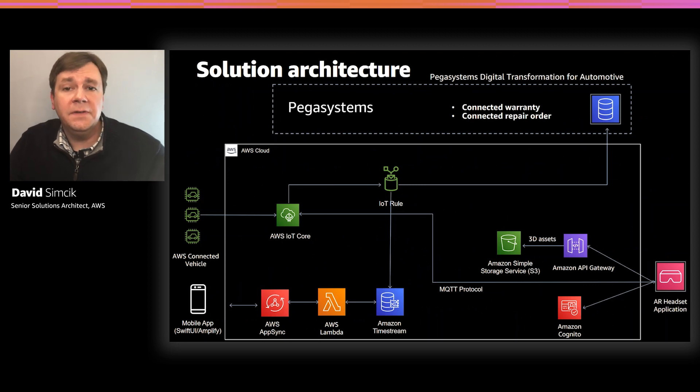Since Connected Vehicle Repair depends on access to the OBD2 code from the vehicle, IoT and data ingest are at the heart of our solution architecture. We start with the AWS Connected Vehicle Solution on the left-hand side of the diagram. The AWS Connected Vehicle Solution was installed in our car when it was manufactured and uses AWS IoT services to send the OBD2 diagnostic codes to the AWS cloud for further processing. AWS Connected Vehicle Services are able to support extra-large vehicle fleets securely with low latency and low overhead.